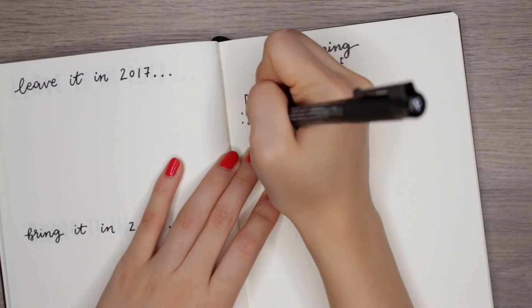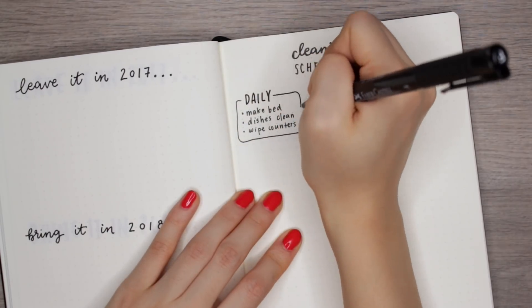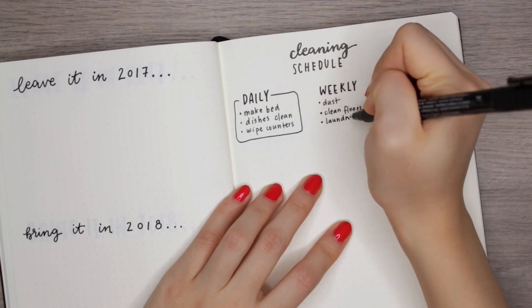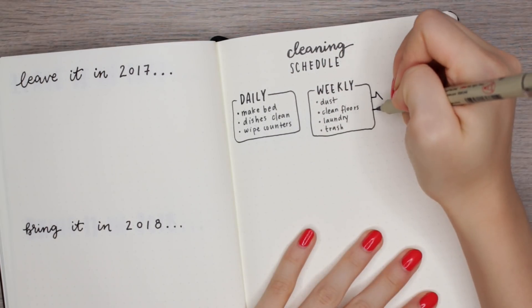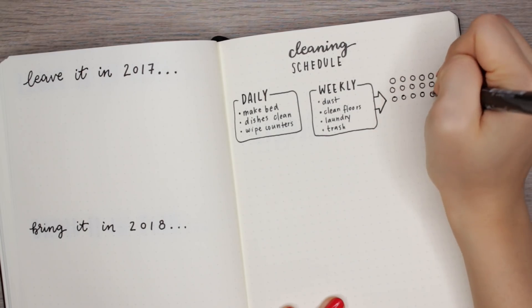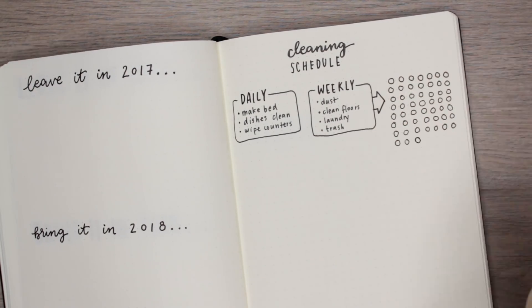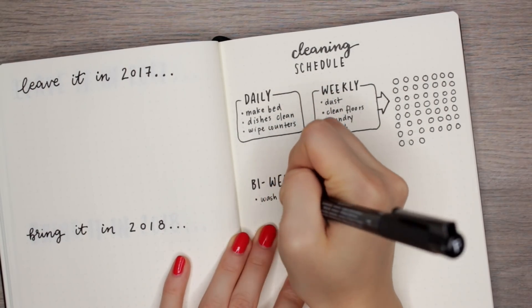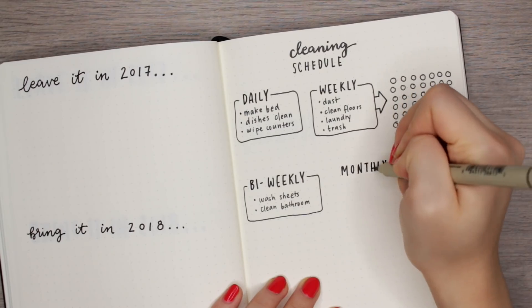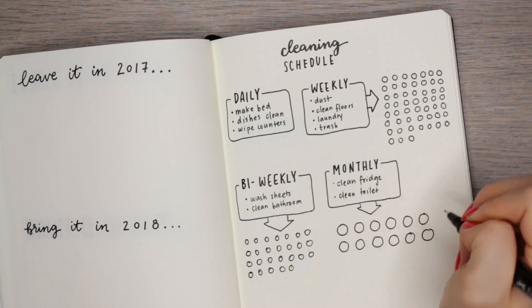The next page is a cleaning schedule. I saw a spread similar to this on Pinterest and thought it would be such a great idea — ever since I moved into my own place I'm shocked at the amount of cleaning required to keep up. I'm sectioning off the page into daily tasks, weekly tasks, bi-weekly tasks, monthly tasks, and bi-annual tasks. Each box has the small cleaning tasks that have to be done — for the weekly section I have desk, laundry, clean floors — and then I drew 52 circles next to it because there are 52 weeks, so every week I do it I fill in one circle.